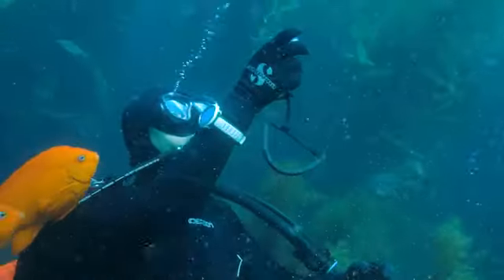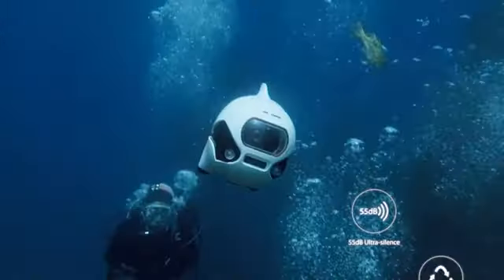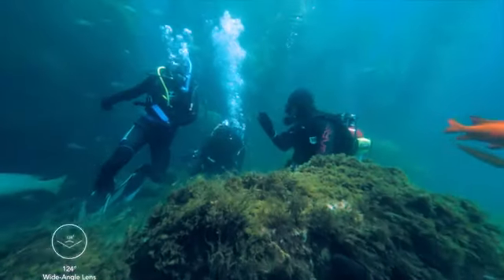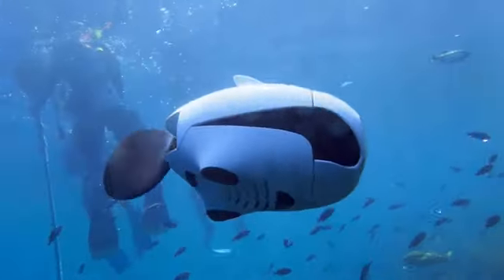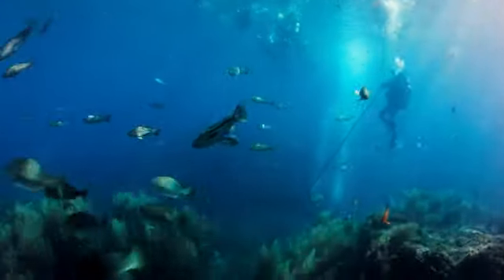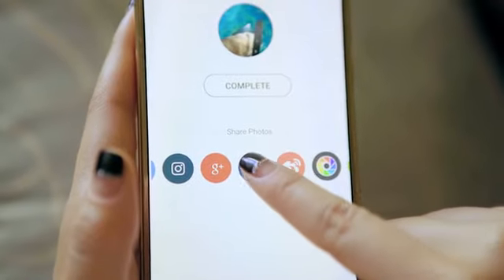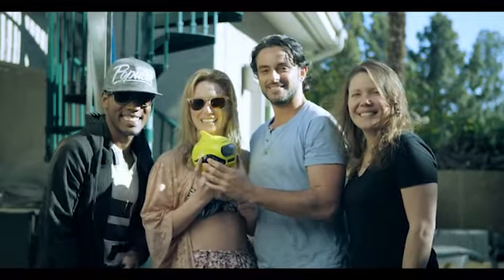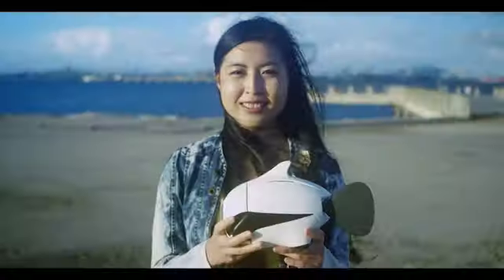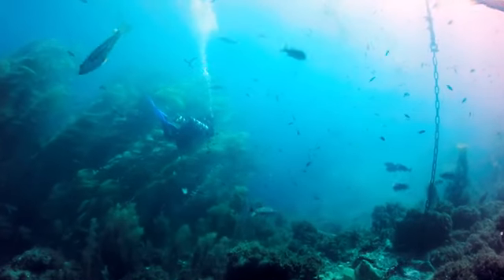Get into the water with Biki. The waterproof controller can help you control Biki while underwater. Explore the places you can access, take underwater selfies with your friends, or just simply have fun. Capture the moments of your life and share it right away. With Biki, we can discover a world like never before. What are the other possibilities of Biki? There's only one way to find out.